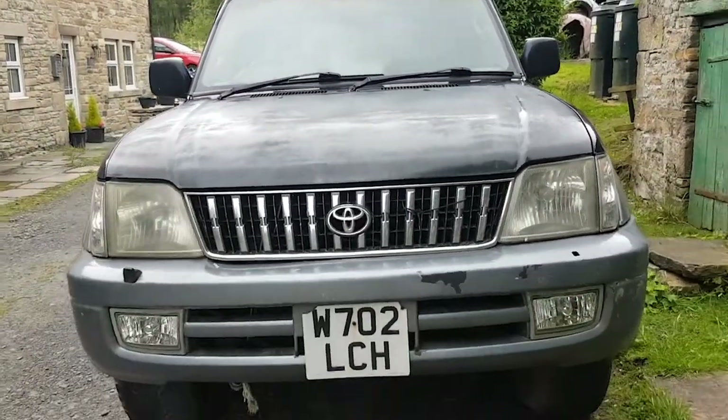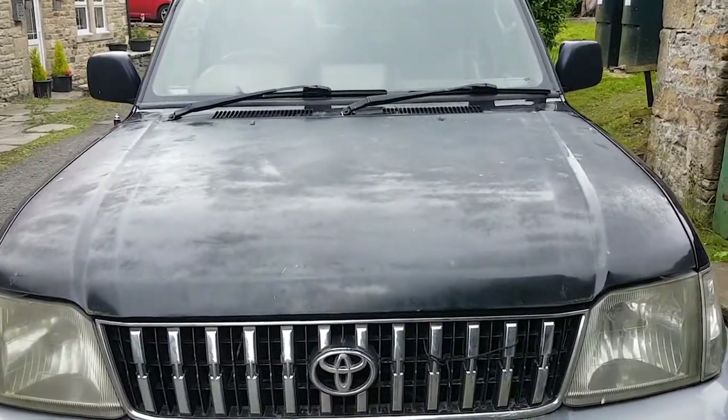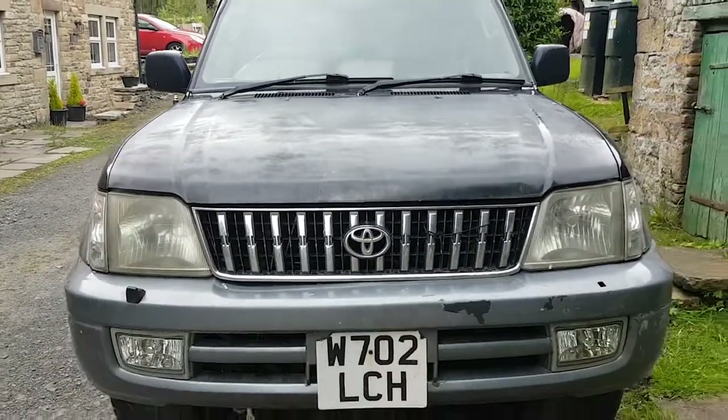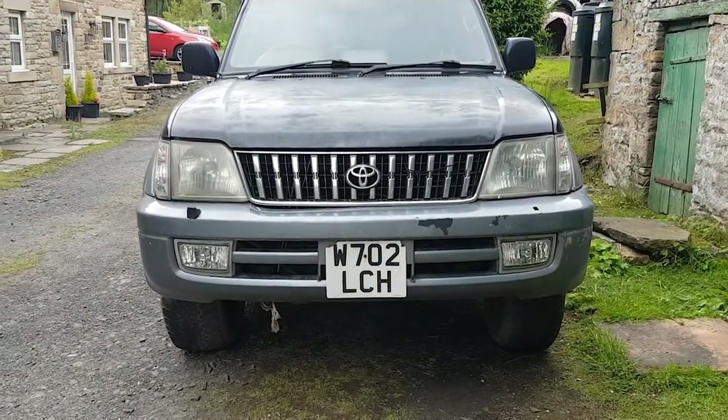So that's the outside, which isn't too bad apart from lacquer peel on the bonnet there. But you all knew they all looked great on the outside anyway, so let's have a look inside.